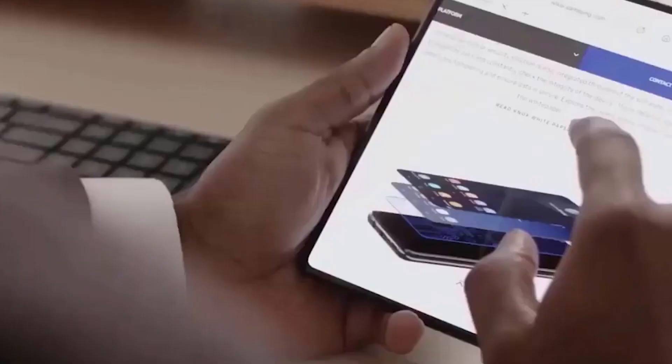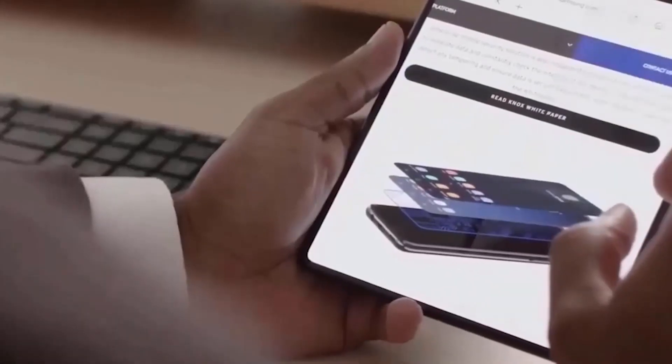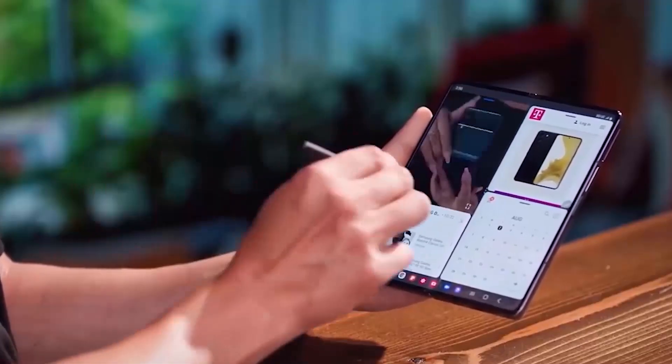We can't wait for the Samsung Galaxy Z Fold 5 to arrive. Because of that, we will talk about the expected release date so you don't miss out.